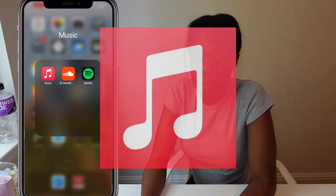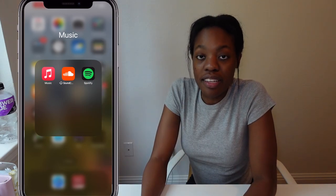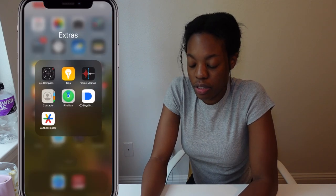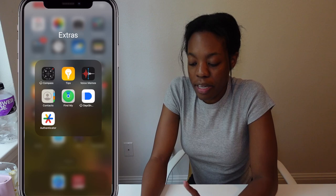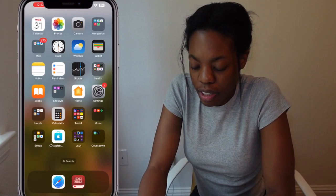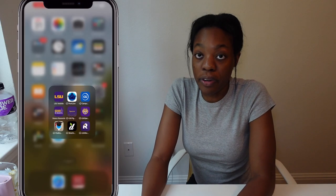Next is my music folder — I have Apple Music, which I don't use, and SoundCloud, which I also don't use. Really I just use Spotify and that's it. Next is Extras — I use literally nothing in here, actually that's a lie. I use Voice Memos, Find My iPhone, Contacts, and the App Store.